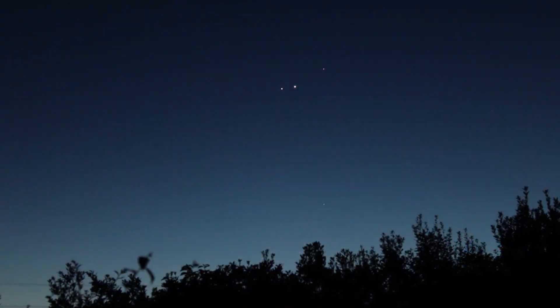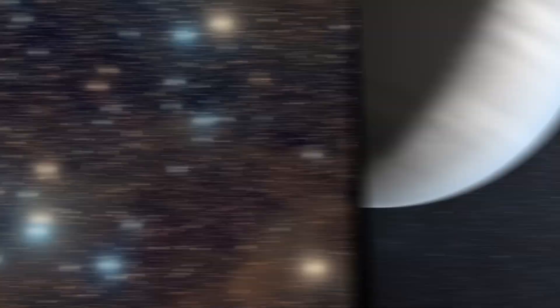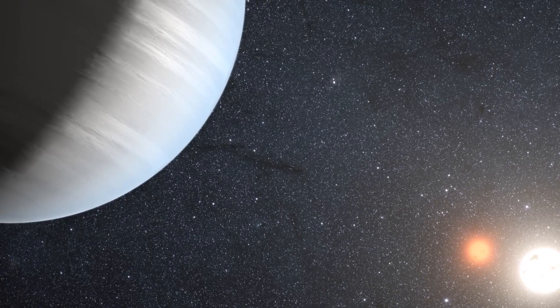What's up for March? Meet the morning planets, the nearest star cluster, and some do-it-yourself exoplanets.